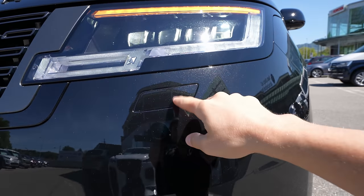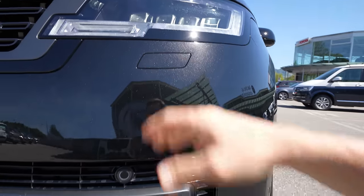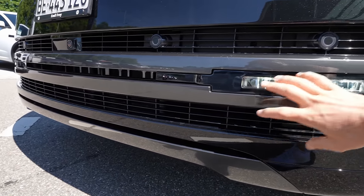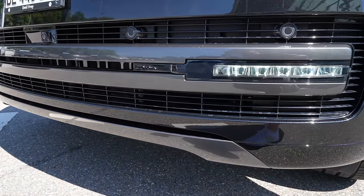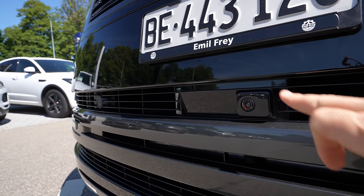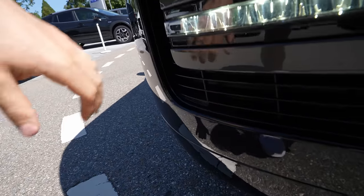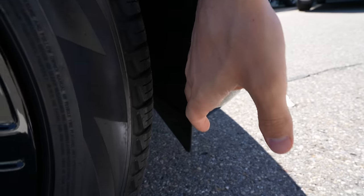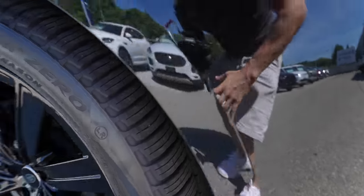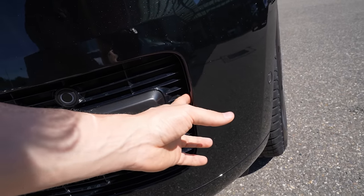Up top are the daytime running lights and turn signals. Down below are the LED fog lamps — everything is full LED. Six front parking sensors. There's also a water sprinkler to clean the front sensors. Full LED fog lamps, parking sensors, another air intake, gray styling elements, the front camera, and the radar for adaptive cruise control and emergency braking. The front overall has a nice round shape.